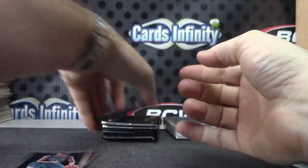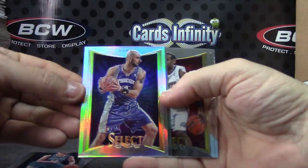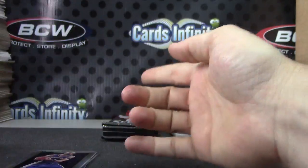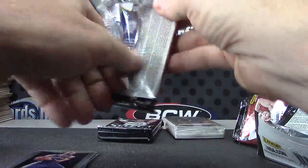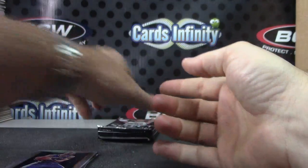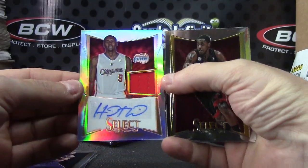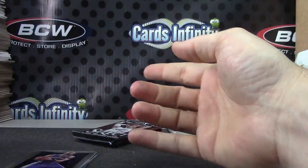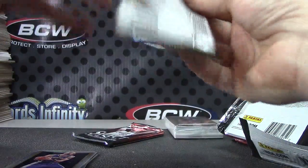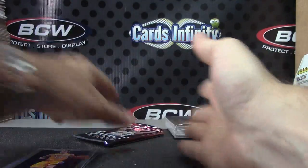Tyler Zeller. Marcin Gortat. John Stockton. Numbered to 199 — Trey Thompkins jersey autograph. Prism. Steve Nash Prism — should be an autograph on this one. We can only hope that it's gold.